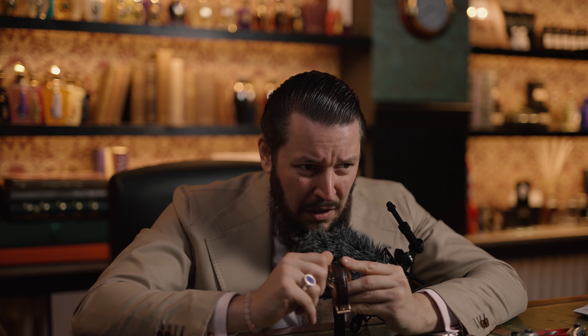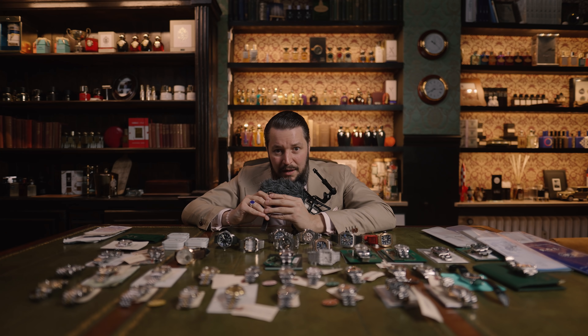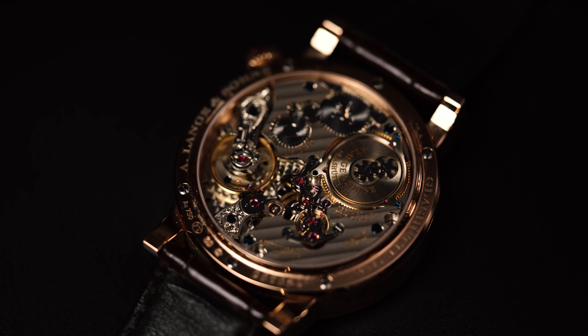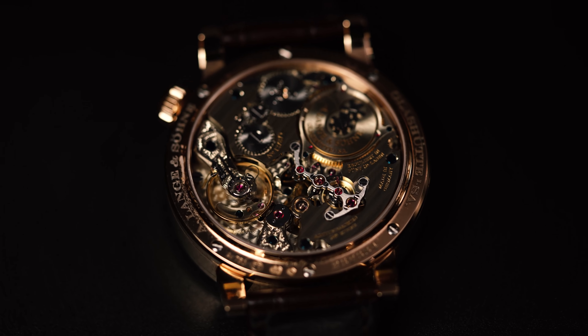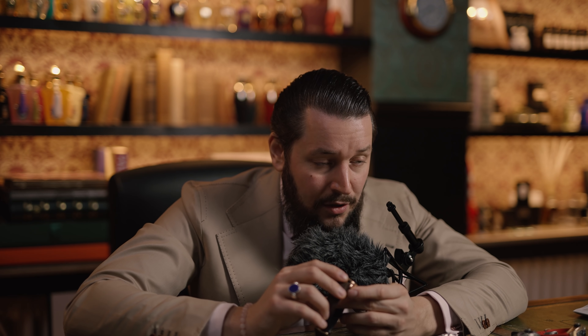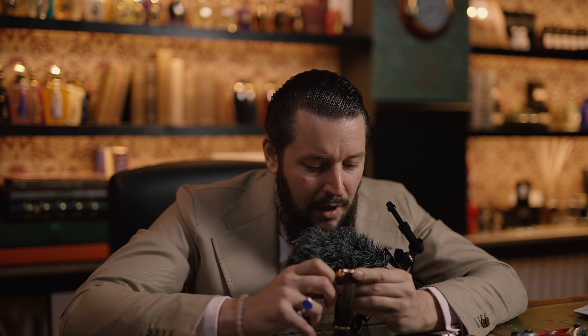Now let's wind the watch. Now let's hear how it sounds like when it's running. And as a next stop, a Glashütte Tourbillon. Imagine the spinning cage and all the hours of craftsmanship to develop this automatic tourbillon from Glashütte. Now it's running — let's hear the sound of this really expensive watch.